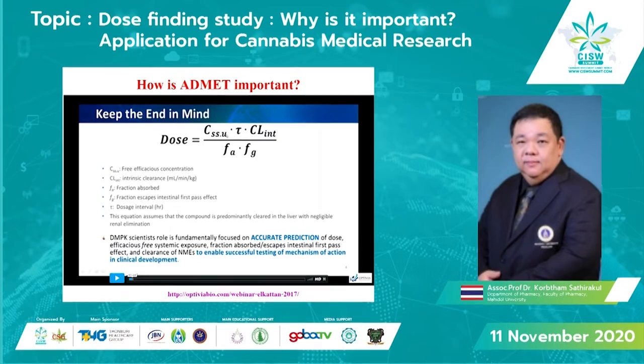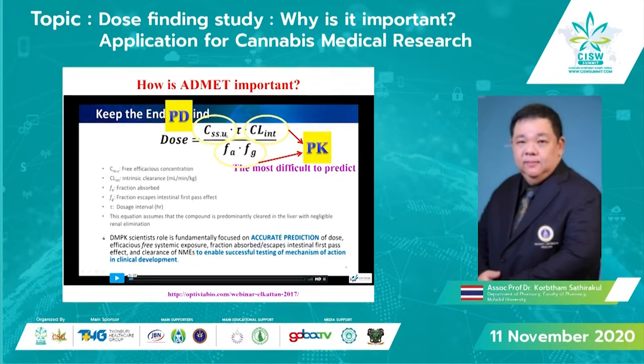In order to calculate the dose in a particular patient, we need both PK and PD parameters. PD parameters include the steady-state free concentration of the drug in systemic circulation that will generate the pharmacological effect — however, this number is the most difficult to predict. Other parameters include clearance and bioavailability from pharmacokinetics. So we have to use PD parameters together with PK parameters in order to estimate the dose in the patient.